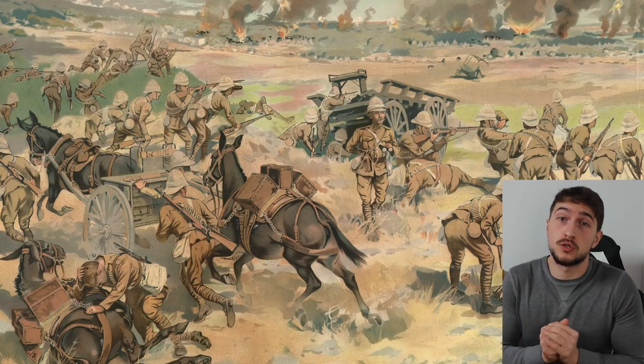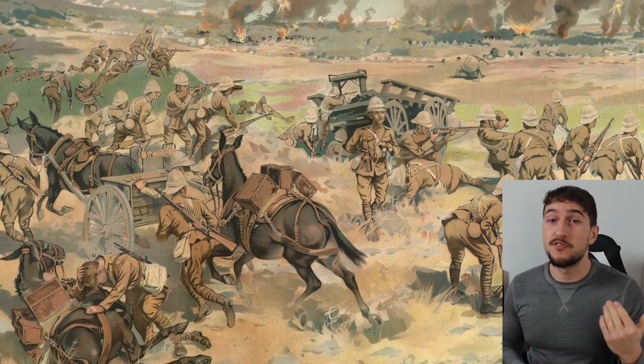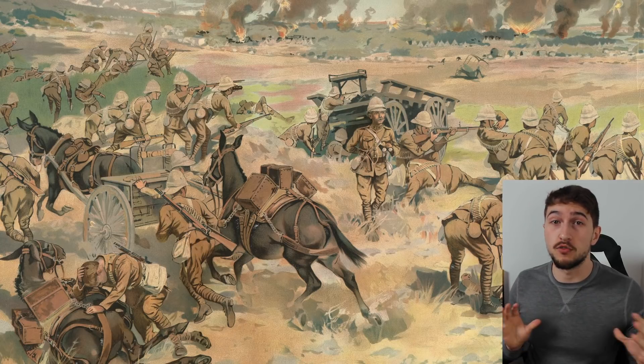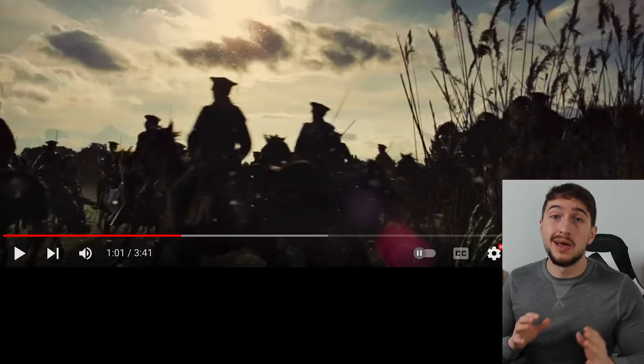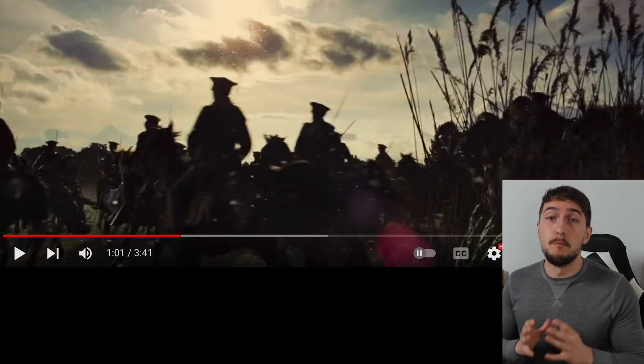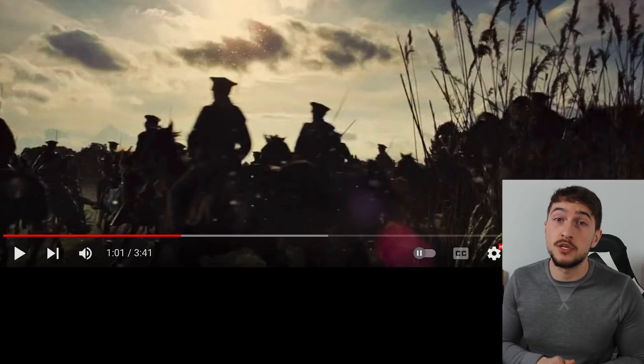Much to the horsemen's disappointment, the time for heroic Napoleonic cavalry charges was over. In the end, all they could resort to was to ride behind enemy lines, dismount to use rifles, and fight like skirmishers in a spread-out formation. Basically, they were only using horses for transportation. At the end of the Second Boer War, many British commanders even considered disbanding cavalry units altogether.